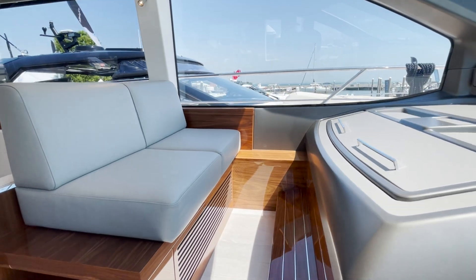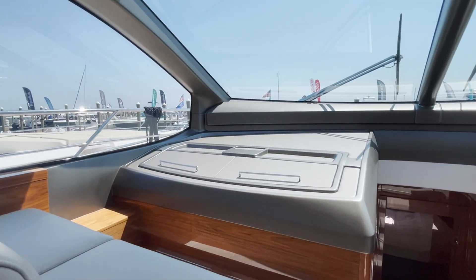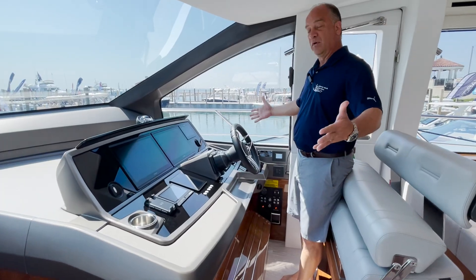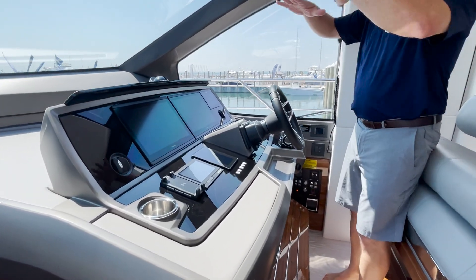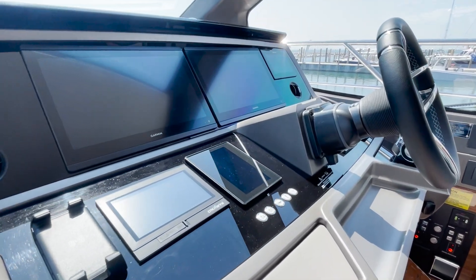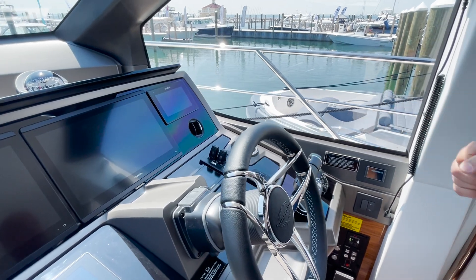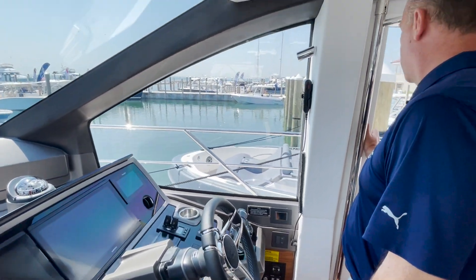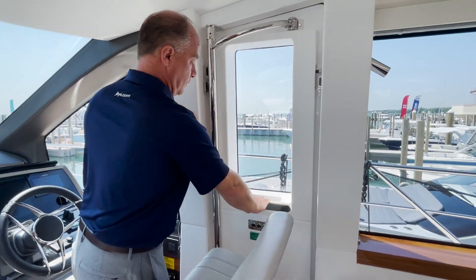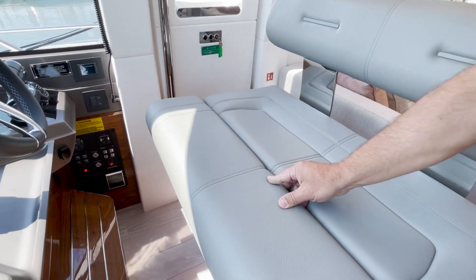In this layout we fit two beautiful companion seats opposite the helm with a great view forward and outside. Look at how beautiful this lower helm is — incredible visibility, twin Garmin 16 inch screens, bow and stern thrusters, joystick control. We even have a door for egress to the side deck right from the helm, and a nice double wide seat that can fold down or lift as a bolster.